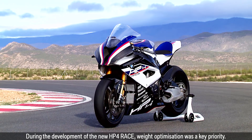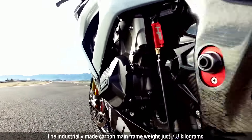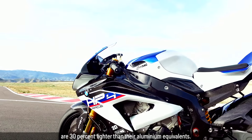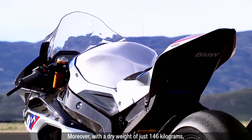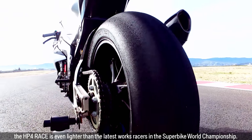During the development of the new HP4 Race, weight optimization was a key priority. The industrially made carbon mainframe weighs just 7.8 kilograms and the wheels, made of the same high-tech material, are 30% lighter than their aluminium equivalents. Moreover, with a dry weight of just 146 kilograms, the HP4 Race is even lighter than the latest works racers in the Superbike World Championship.